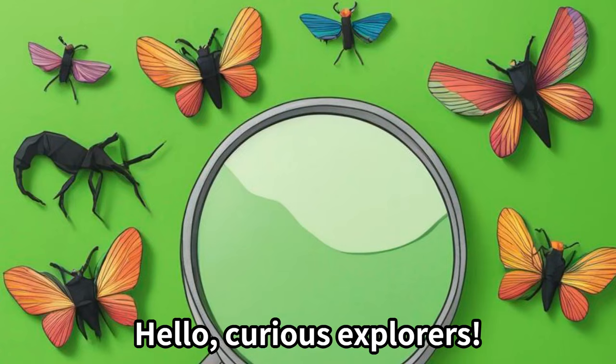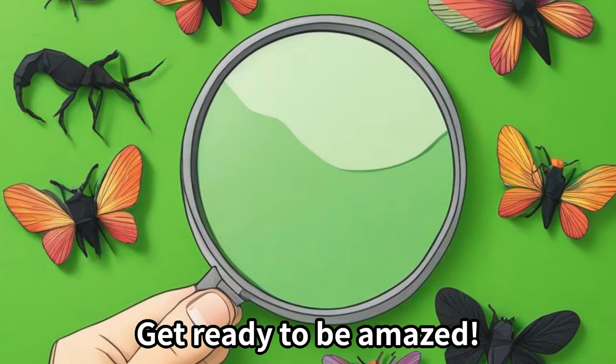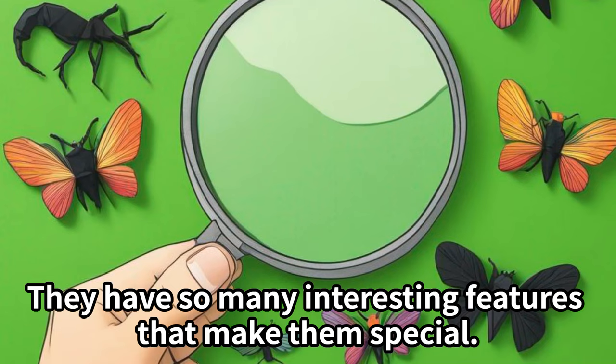Hello curious explorers! Today we are going on an adventure to the fascinating world of insects. Get ready to be amazed! Insects are incredible creatures that come in all shapes and sizes. They have so many interesting features that make them special.